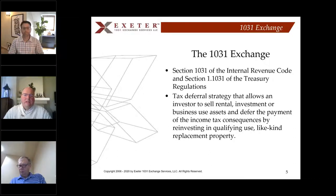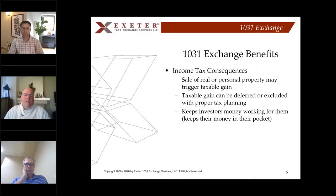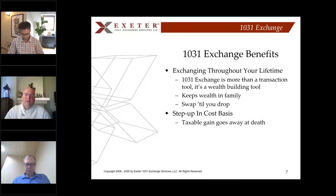So what is a 1031 exchange? It's actually part of the Internal Revenue Code — Section 1.1031. The textbook definition is a tax deferral strategy that allows an investor to sell rental, investment, or business-use assets and defer the income tax consequences by reinvesting those proceeds into qualifying like-kind replacement property. The taxable gain can be deferred or excluded with proper tax planning, keeping more money working for you. We call it the 'swap until you drop' — you can keep swapping properties throughout your lifetime, and when you pass on, your heirs receive a step-up in cost basis. The taxable gain goes away at death.